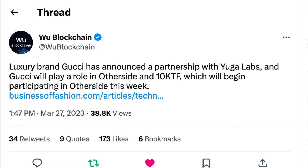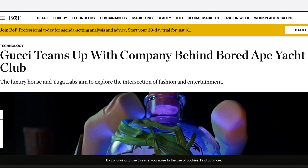So why did the floor price double within a couple of hours? Let's look at the news that drove it. Blockchain luxury brand Gucci has announced a partnership with Yuga Labs, and Gucci will play a role in Otherside and 10KTF. Let's go to the website — 'Gucci teams up with the company behind Bored Ape Yacht Club.' We already knew this one year ago, so it's not news to me.